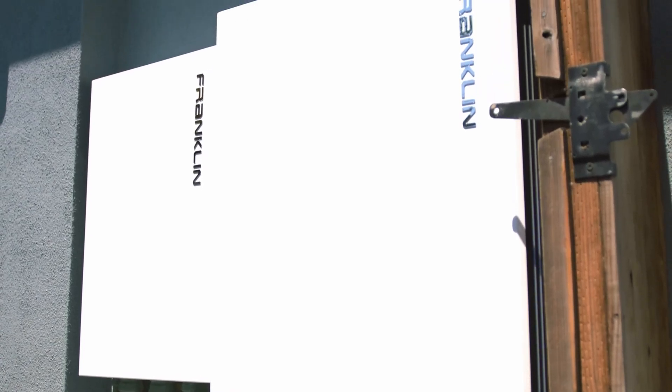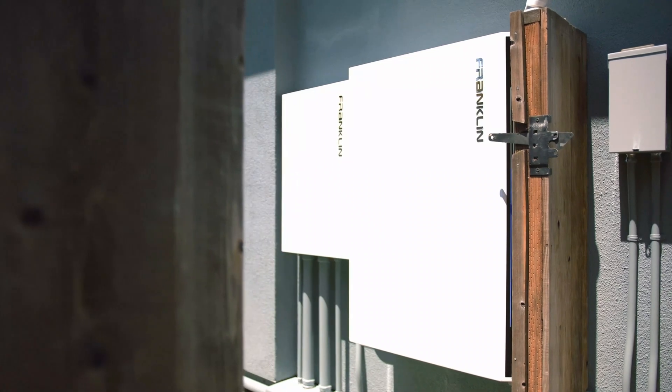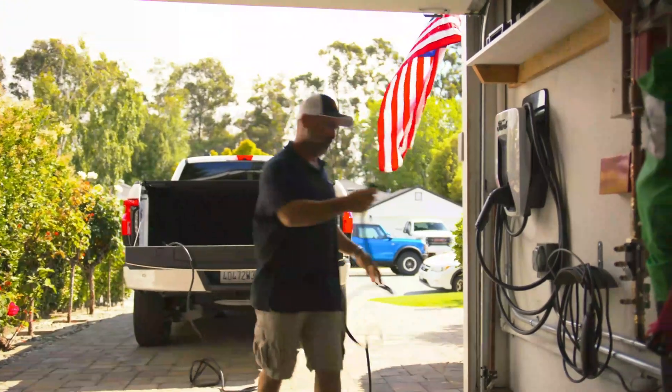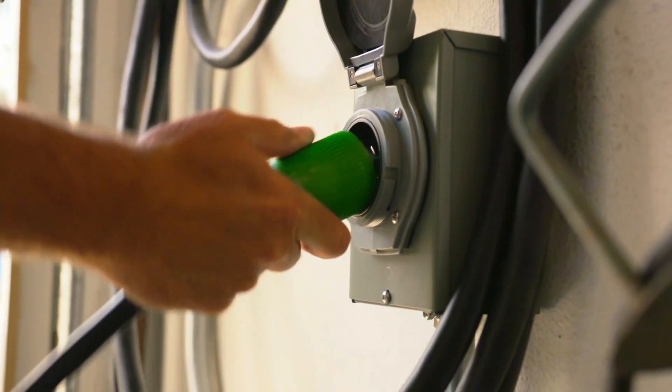Whether you're dealing with a multi-day blackout or just want to prep for emergencies, FranklinWH's V2L setup gives you peace of mind. And when you combine it with the A-Power battery and A-Gate Intelligent Controller, your EV becomes a key part of a full home energy solution — not just a backup, but a smart, integrated power player. We're empowering energy freedom with the FranklinWH system, one EV at a time.